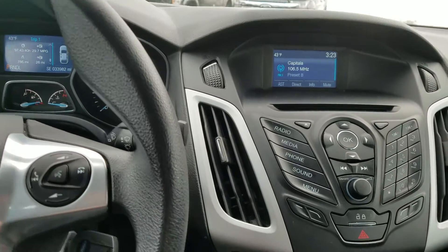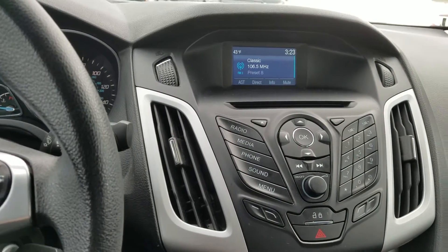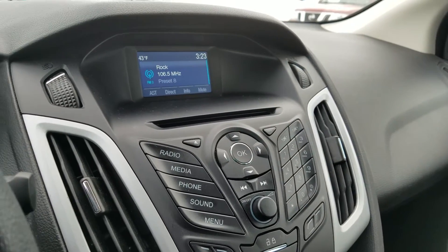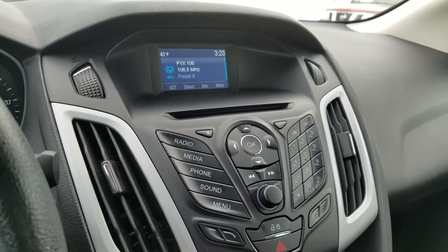This is a 2014 Ford Focus SE, 33,982 miles. Come check it out at nemerford.com or 323 Quaker Road in Queensbury. Thanks for watching.